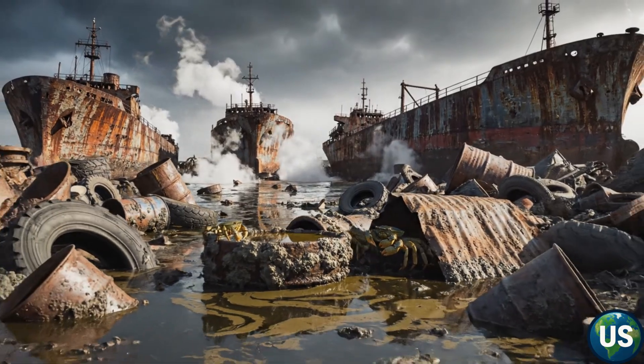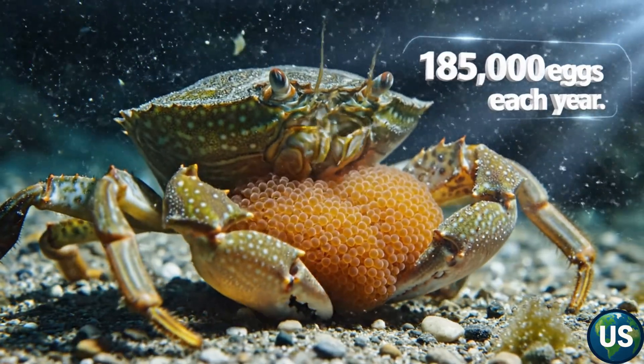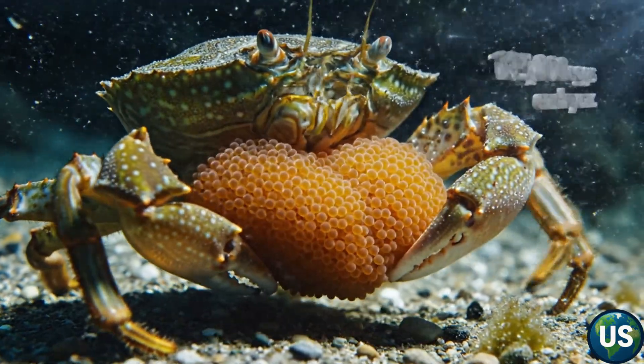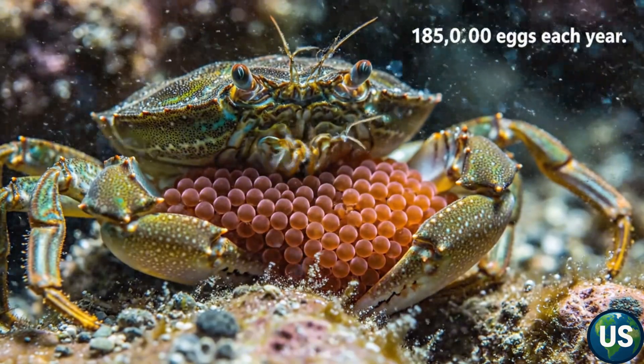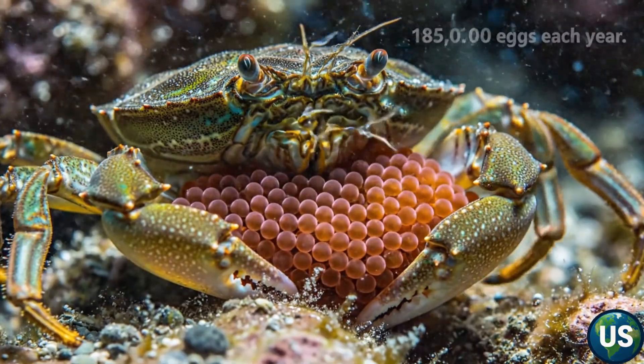A single female can release up to 185,000 eggs per year. Multiply that across thousands of individuals, and you begin to understand why entire coastlines can be overrun within just a few seasons.